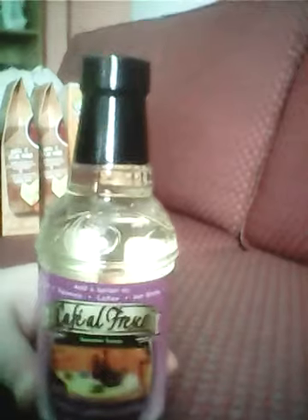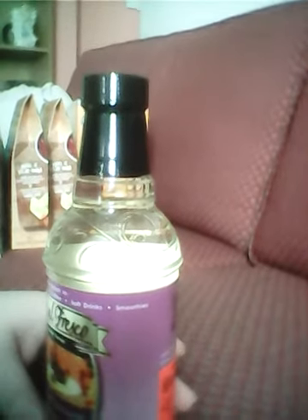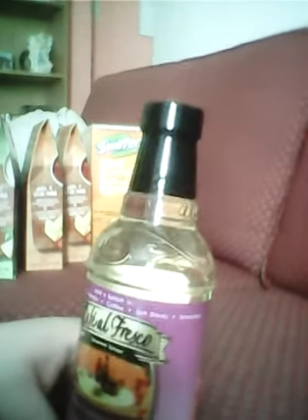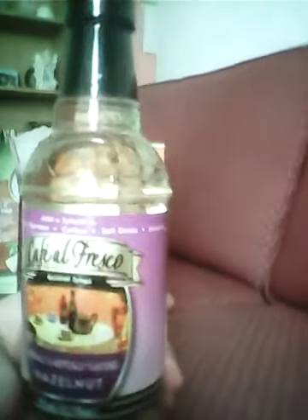Then we bought the Cafe Lafresco — I think is how you say it, I could be wrong. It's just like a little coffee syrup in hazelnut. I know you can buy these at the Dollar Tree sometimes too. This one was $0.99, so just like a cent cheaper. That one was the hazelnut.